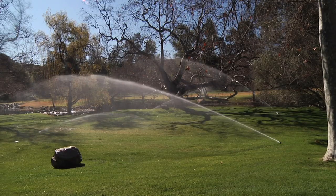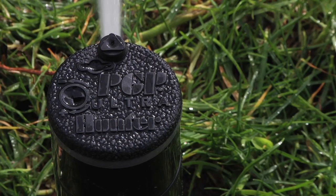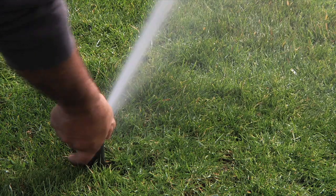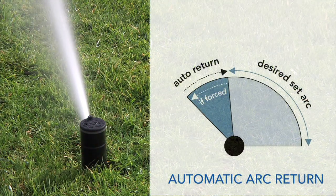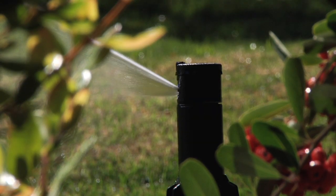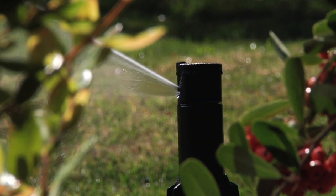One of the most important features the PGP Ultra incorporates into its performance is the automatic arc return feature. This feature returns the rotor's arc setting regardless of where the turret is turned. Automatic arc return also ensures that precious water is not wasted on sidewalks and driveways.